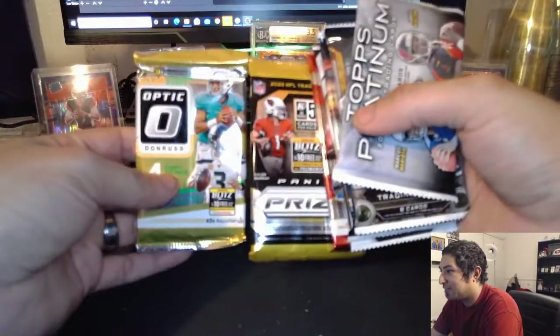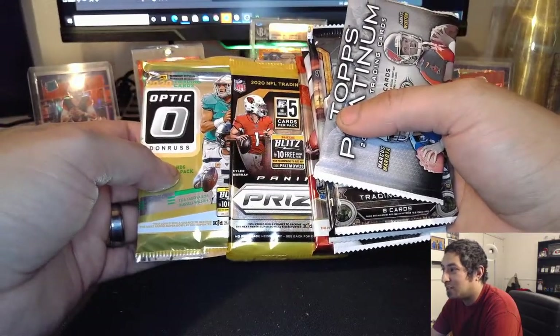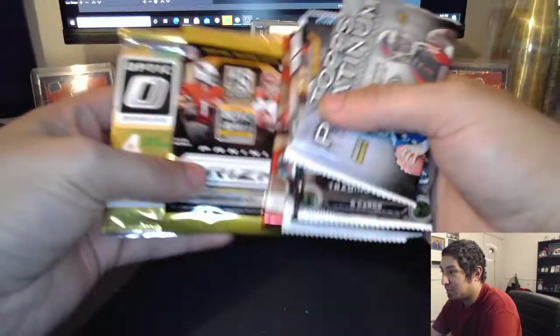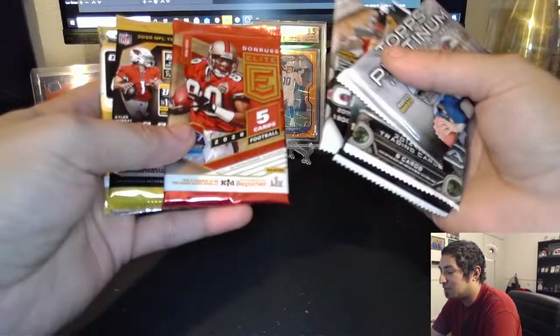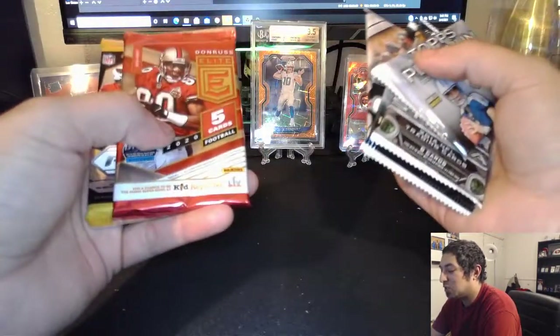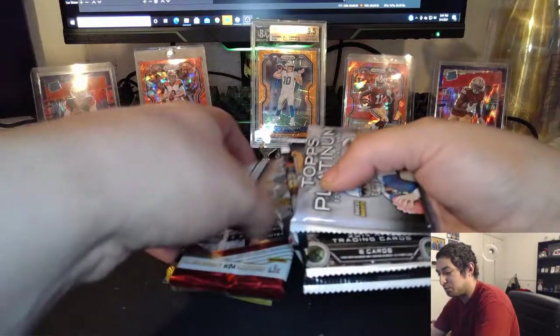One thing I like about Prism and Optic — you don't have to get an auto to get something great. You can get colored cards. Anything colored is always worth something, especially if it's a quarterback. I really like that about Prism and Optic. And with Donruss, I really want a Pen Pal. Those Pen Pals look super nice.